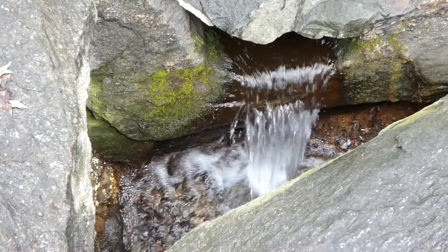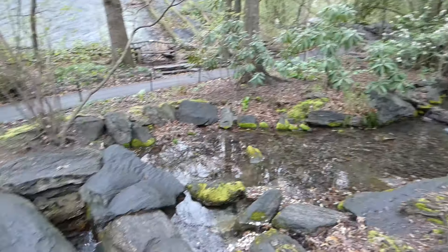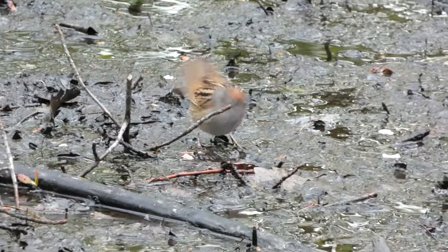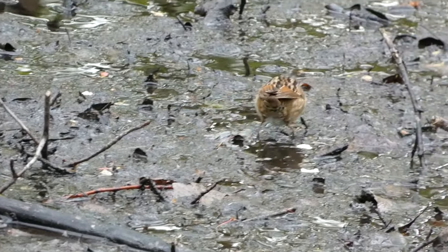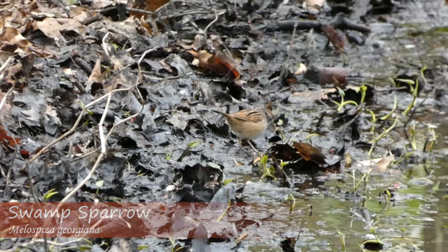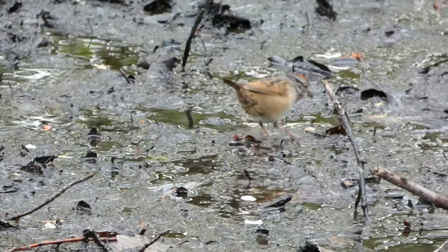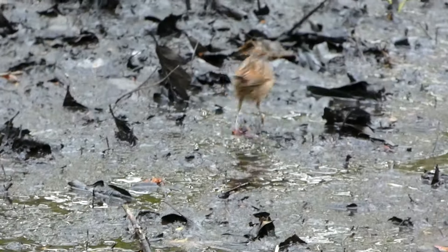Next, we made it to a place with flowing water that looked like it would be an absolute goldmine during peak migration. On this day, we found a sparrow species that was new for our trip. There's a swamp sparrow over here. You can tell why this is amazing for migratory birds with the water flowing — it's absolutely beautiful. We watched the swamp sparrow for a bit before continuing our walk.